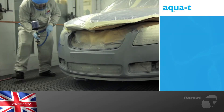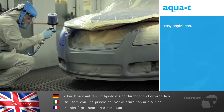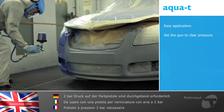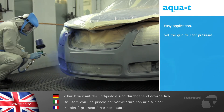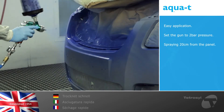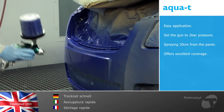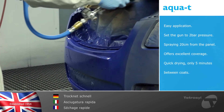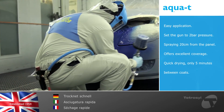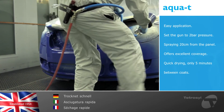With the preparation completed, application of AquaTea could not be easier. For optimum performance it is essential AquaTea is applied at 2 bar gun pressure throughout, ensuring the gun is approximately 20 centimeters away from the panel surface. Notice the excellent coverage from the first application. AquaTea offers a quick drying process, allowing a second coat to be applied after only five minutes. Only two and a half coats are required for optimal coverage and opacity.